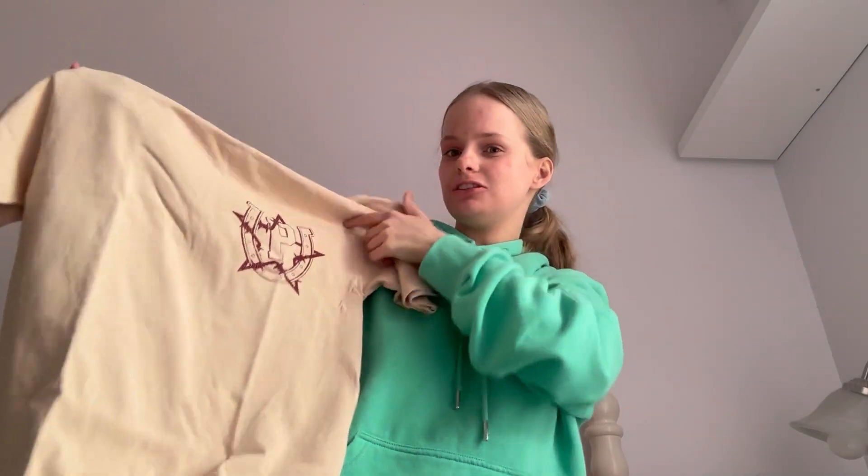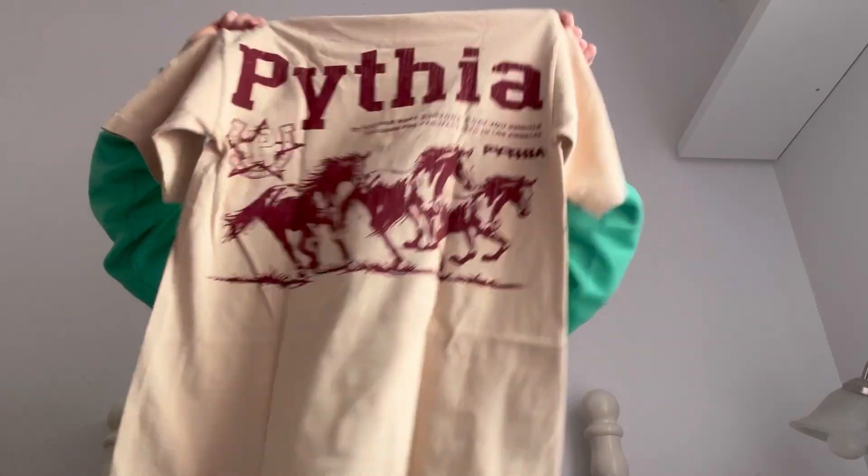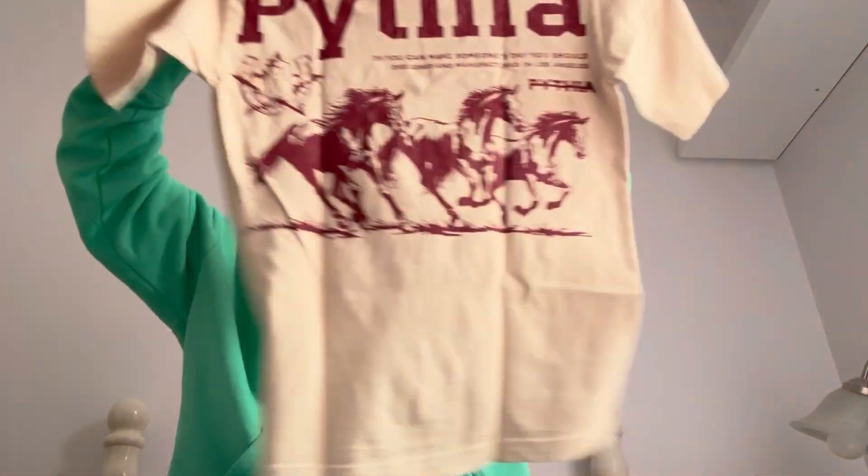This one's my favourite one I got. This is the front — it has a horseshoe with a P in it as the logo. This is the back. I love the back so much. I love horses — I'm a huge animal lover.